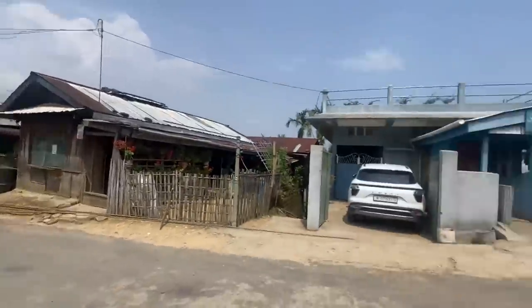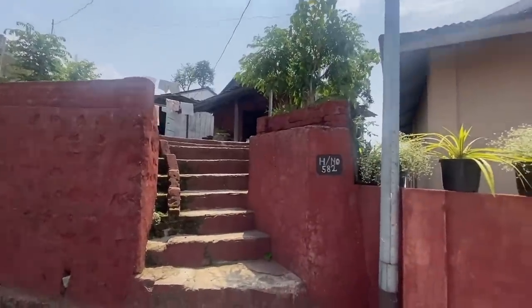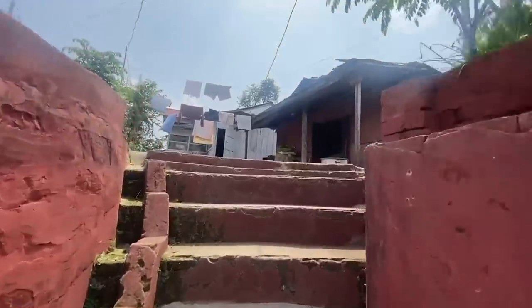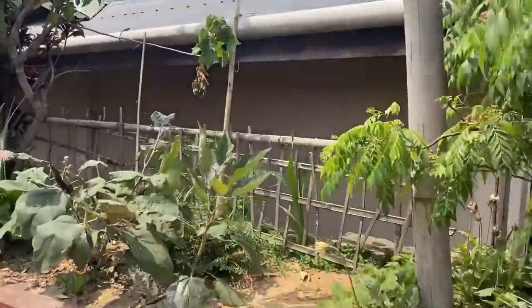I'm going to show you the wooden structure and how the house looks like. First things first, this is the entrance to our house — this is how we go up. And there's my auntie's house. So this is our house — this is the kitchen and that's the room. And there's our little garden.